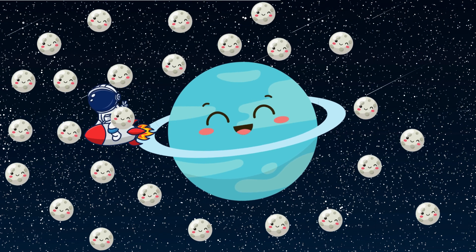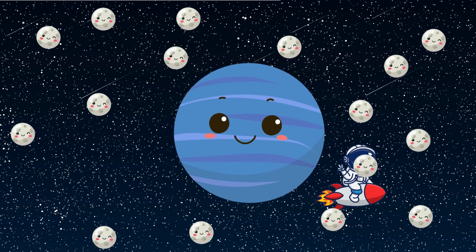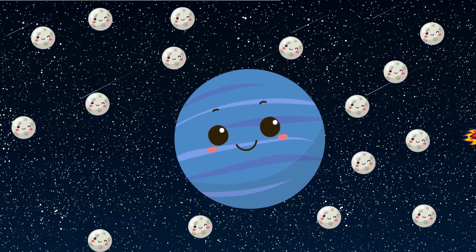The planet Uranus has 28 known moons. And the eighth and last known planet in our solar system, Neptune, has 16 moons.